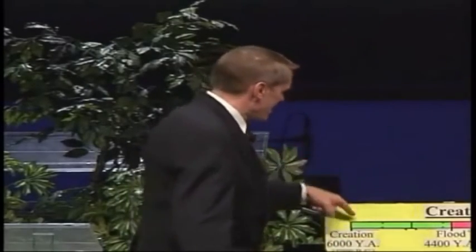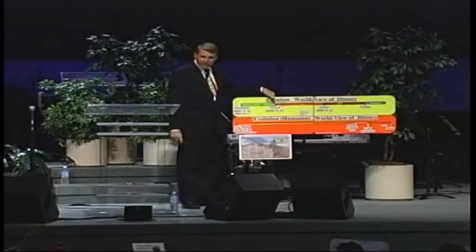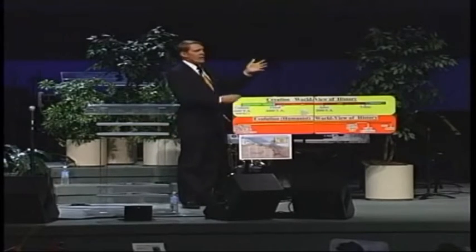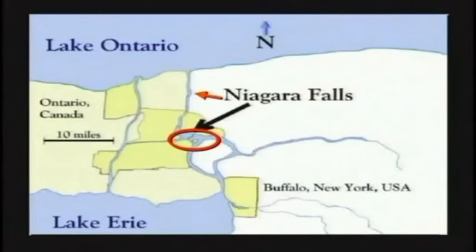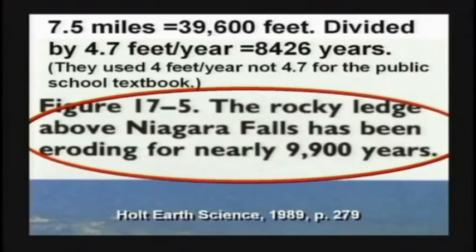I have a theory about that. About 6,000 years ago, God made everything, and 4,400 years ago there was a flood. As the flood water was running off — whoosh — about half of that creek washed out in 20 minutes. So it looks like it took 9,900 years, but they forgot the flood. They also forgot to get the right number — it should have been 8,400 had they used 4.7 feet per year.